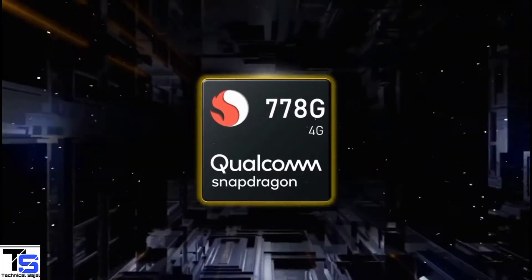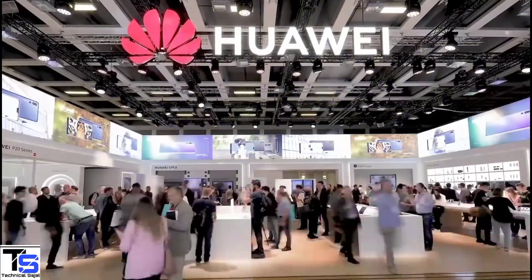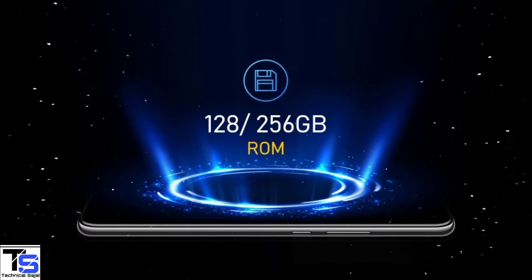Under the hood, the phone is powered by a Qualcomm Snapdragon 778G chipset paired with an Adreno 642L GPU. Unfortunately, the company hasn't listed the RAM size of this phone, but it is said to have 128GB or 256GB of on-board storage.